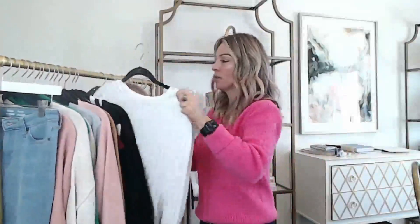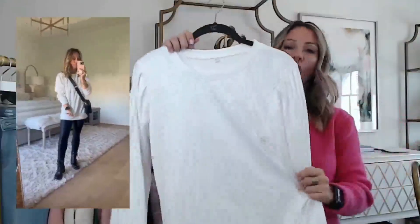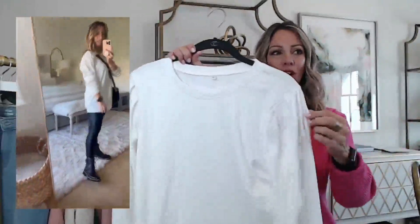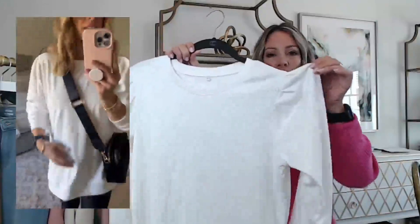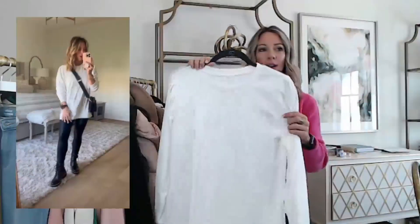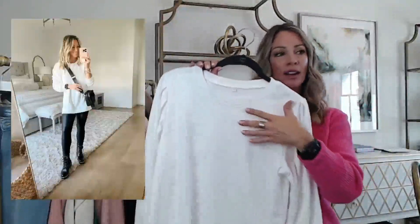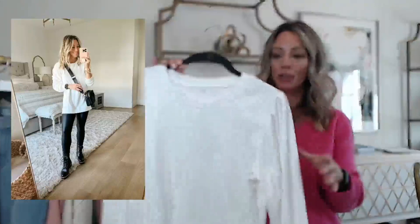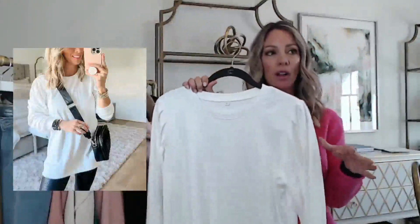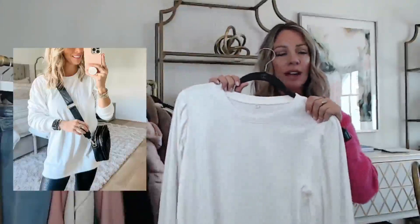I also found this top — I had no idea how soft it was going to feel on. It almost feels like a velour but not quite as heavy. It has a little puffed sleeve and it's nice and long so you can wear it with leggings and it'll cover the bum. It has a crew neck so it's not too open or revealing if you want something with a higher neckline. It comes in a ton of different colors and patterns and looks great with the leggings. I got a size small — fits true to size.